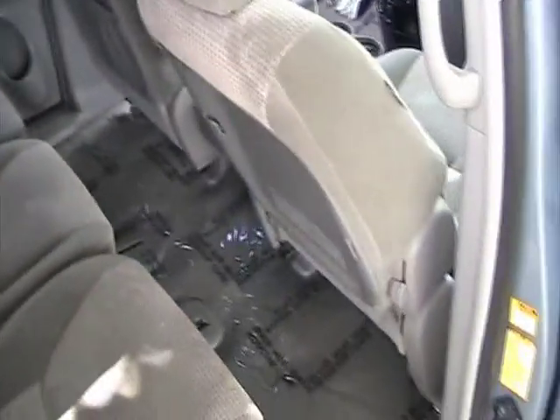Also in very good condition. Seats are clean and in nice shape. Rugs are in very good condition also. Let's take a look in the back.